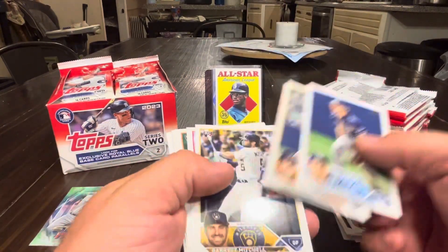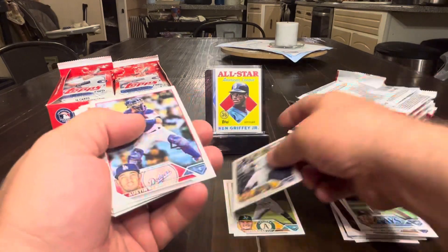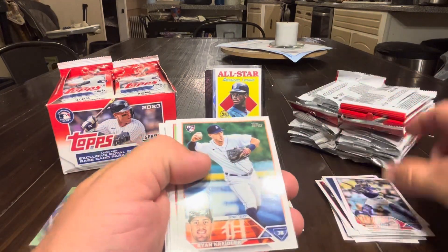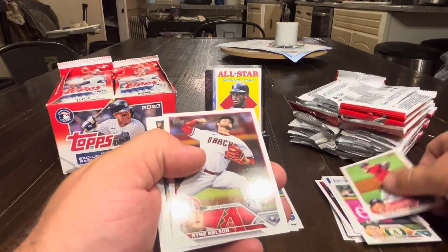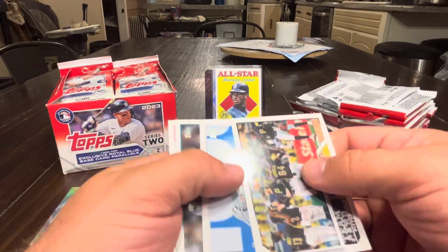Also from pack two: Taylor Walls, Anderson, a Garrett Mitchell rookie — haven't found that one yet — Barnes, Creedler, Morton Allen, Ryan Nelson, and some sideways stuff.